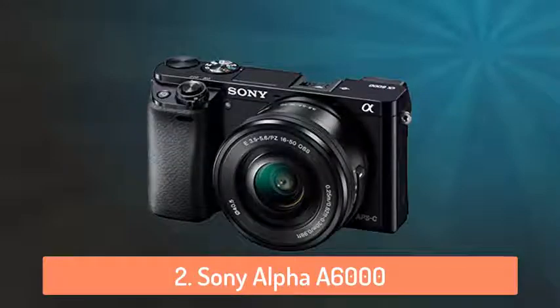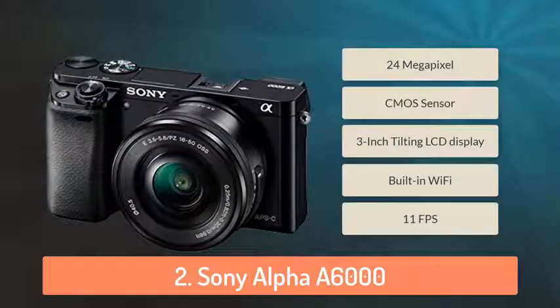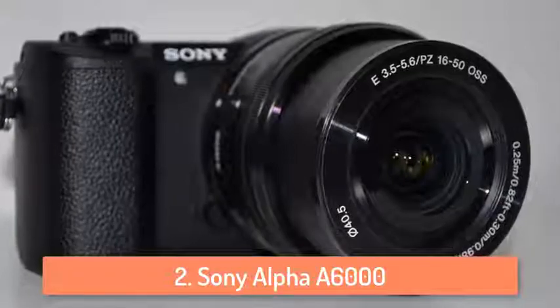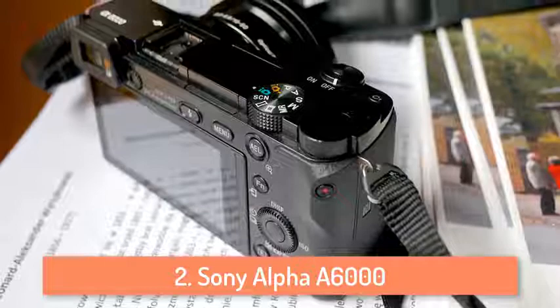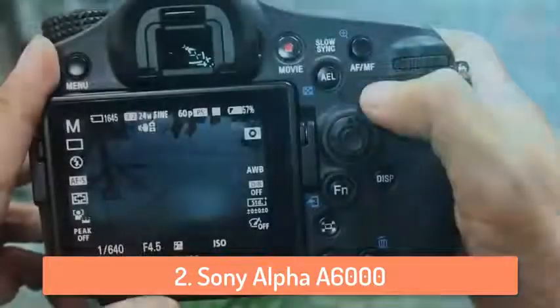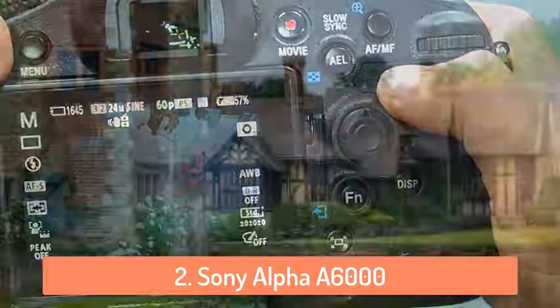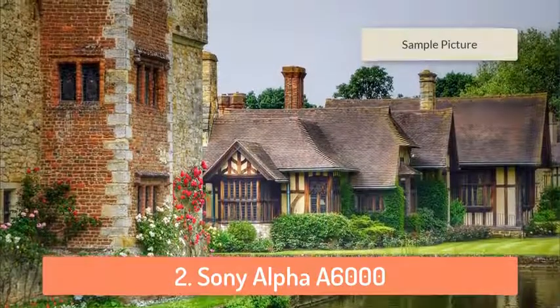At number 2 we have the Sony Alpha 6000. Test the limits of your creativity with the world's fastest focusing camera. Every artistic shot you take, from fast action to candid shots, benefits from 24.3 megapixel detail and BIONZ X processor. For capturing crucial moments that go by in a blink, the Alpha 6000 can shoot 11 photos in one second. It's easy to use too, with 2 quick access dials and custom buttons that let you change settings on the fly. It has built-in WiFi, NFC, and many more features that you can play with.